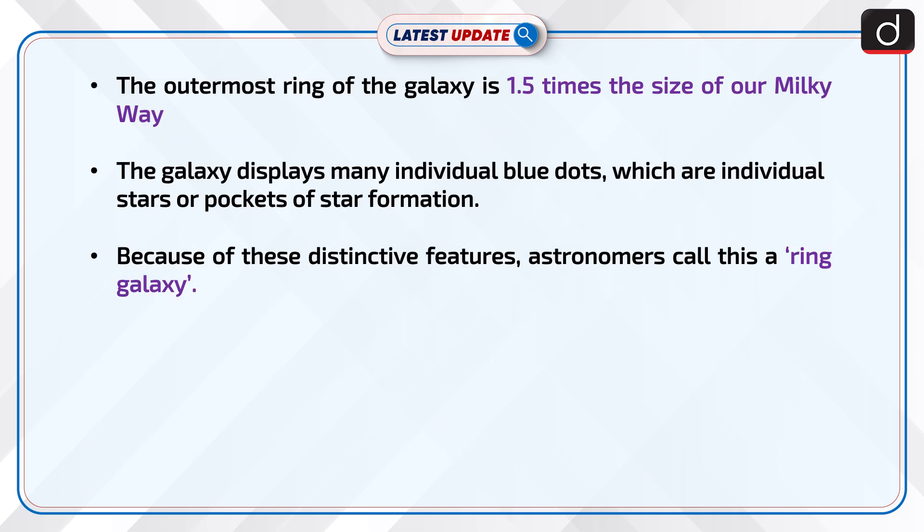The outermost ring of the galaxy is 1.5 times the size of our Milky Way. The galaxy displays many individual blue dots, which are individual stars or pockets of star formation. Because of these distinctive features, astronomers call this a ring galaxy.